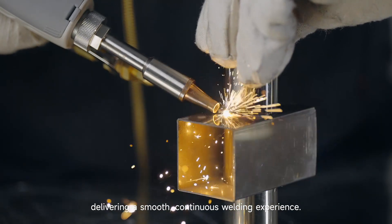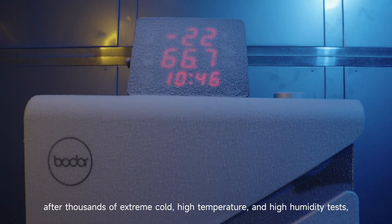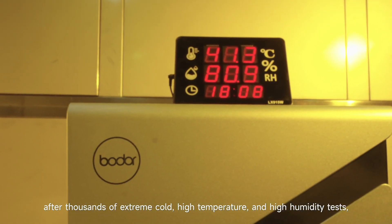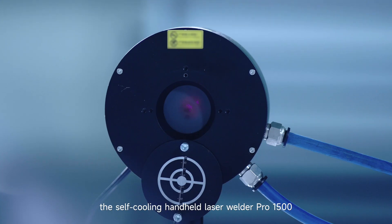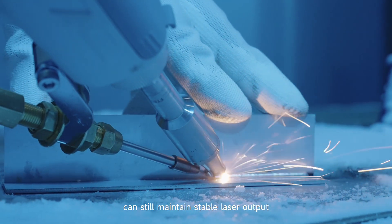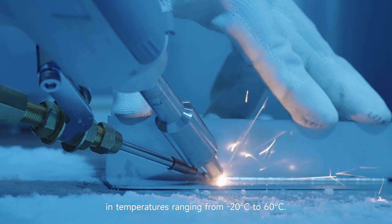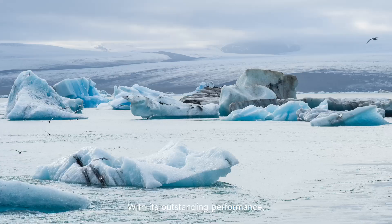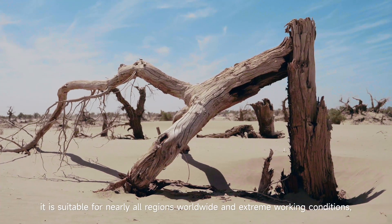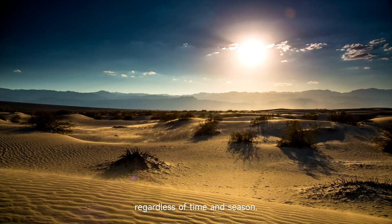In the state-level enthalpy difference laboratory, after thousands of extreme cold, high temperature, and high humidity tests, the self-cooling handheld laser welder Pro 1500 can still maintain stable laser output in temperatures ranging from minus 20 to 60 degrees Celsius. With its outstanding performance, it is suitable for nearly all regions worldwide, in extreme working conditions, regardless of time and season.